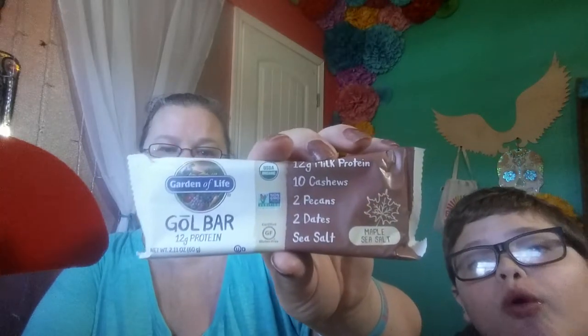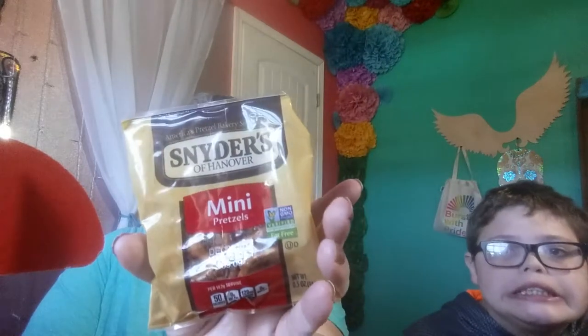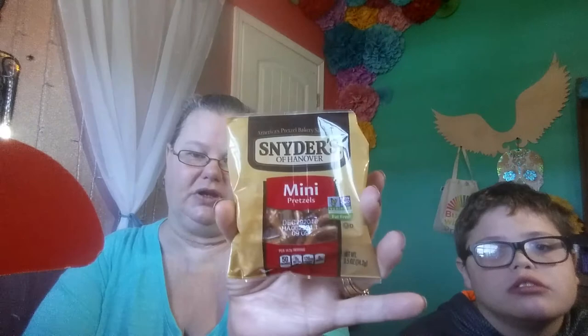Then there's GOL — Garden of Life Bar. We've gotten several of these before. This one is the maple sea salt — they're really good, certified organic, non-GMO, that sort of thing. But it has 30 grams of carbs and 13 grams of fiber, so 17 grams of carbs net. That's not bad for a meal replacement. And then a package of pretzels, which we all know are going to be horrible on carbs.